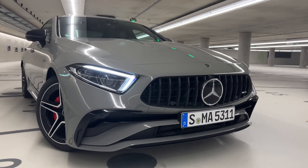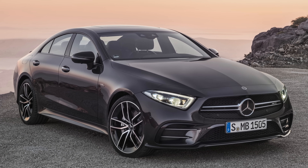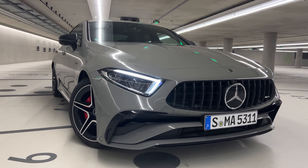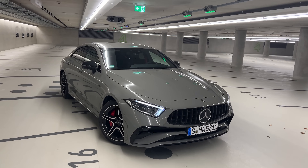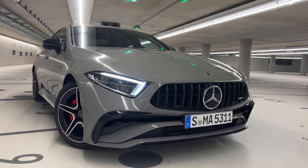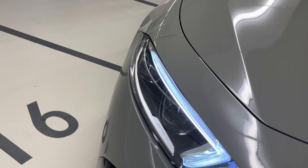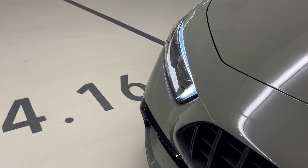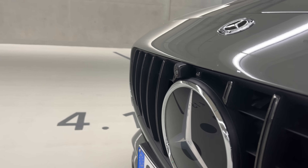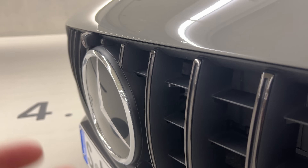Let's start with the front. The pre-facelift CLS53 looked like a very elegant, hidden AMG — a wolf in sheep's clothing. This facelifted version looks like a proper AMG 53. The front has been completely redesigned. The headlights are the same multi-beam LEDs as before, but the grille is now the AMG-specific Panamericana front grille, which is new for the CLS53.